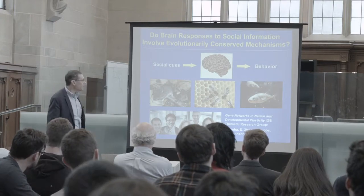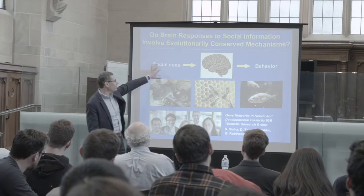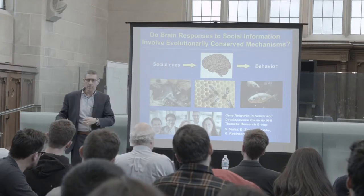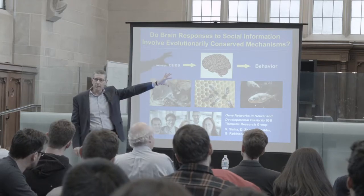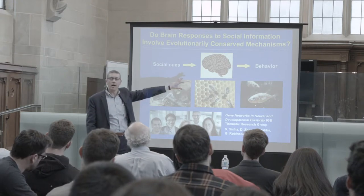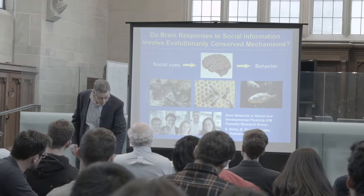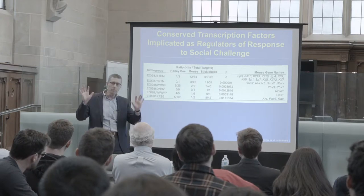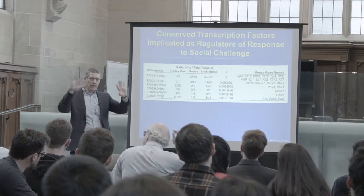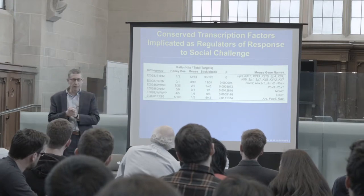Here's the question as posed — a familiar one by now: social information processed by the brain and involved in a behavioral change. Are those molecular mechanisms, molecular pathways — is there conservation there? And the answer is yes. We do the experiments, find the differentially expressed genes, the DEGs, and then compare them. There's a highly significant overlap across the three species.